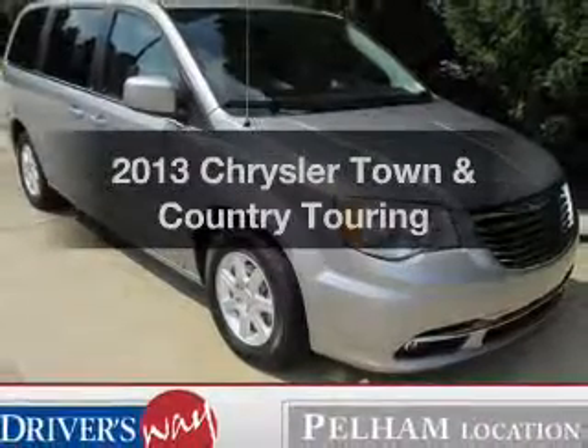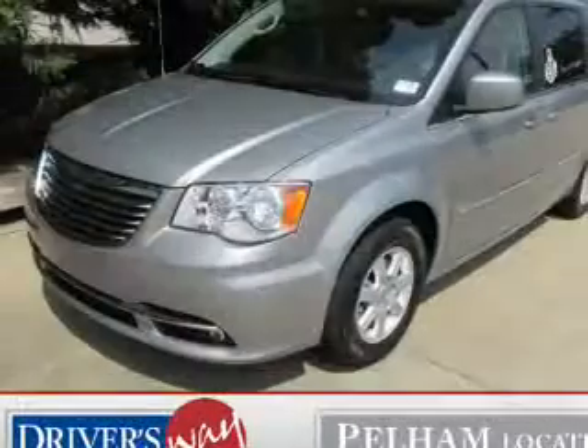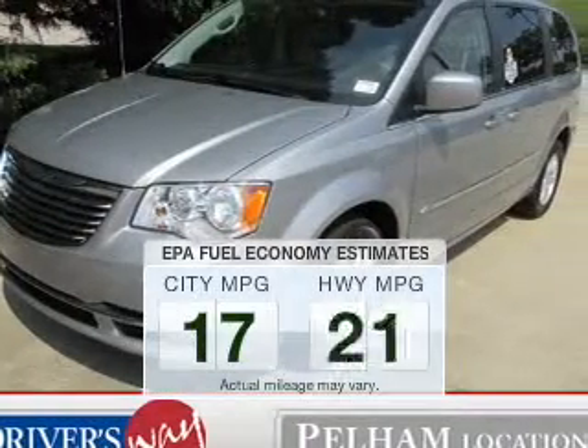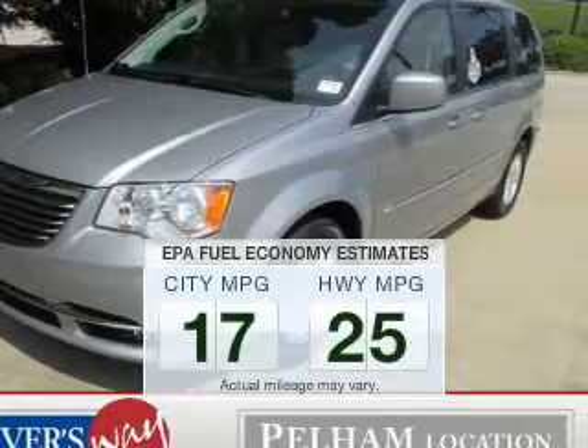Introducing the 2013 Chrysler Town & Country. If you're looking for an automobile with great attributes, look no further. Save your money. Make fewer trips to the gas station when driving this fuel-efficient vehicle.